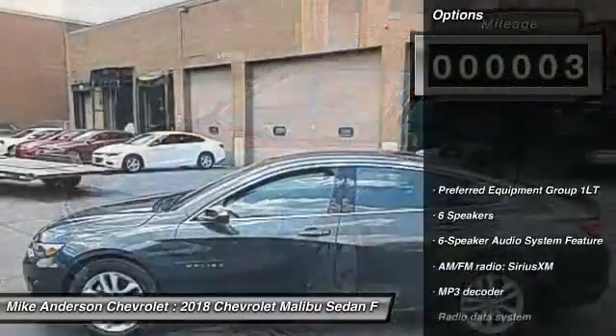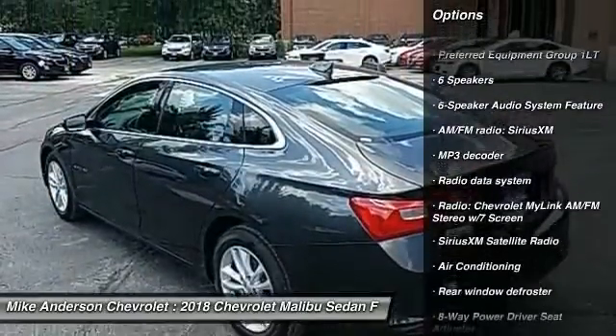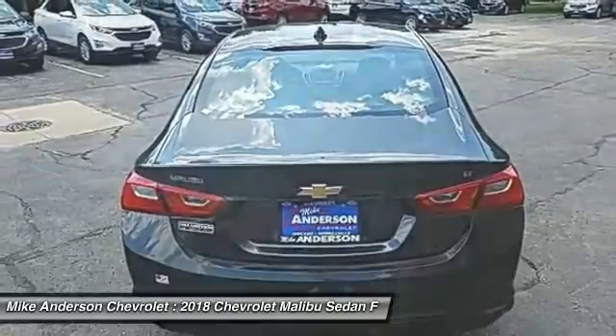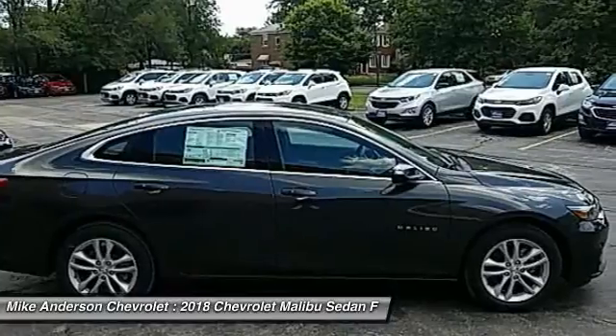Here are some of this vehicle's great options: traction control, dual airbags, air conditioning, power steering, four-wheel disc brakes, center armrest, power windows, rear window defroster, electronic stability control, compass.